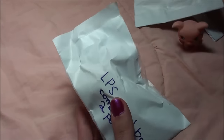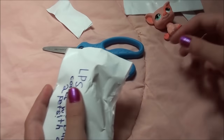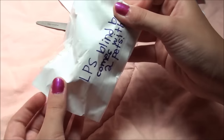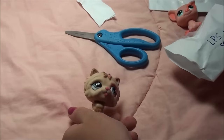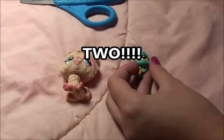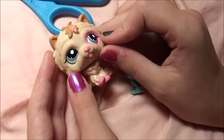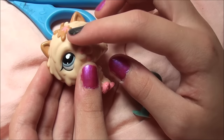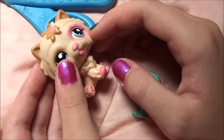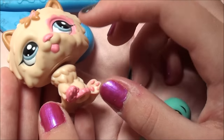Alright guys, so this other blind bag says it comes with two pets, so let's open this one. Alright guys, these are two awesome pets. This pet is like a dog — it is like all fluffy. It has like this little pink splotch and these big blue eyes. It's just so cute with its little tongue out.